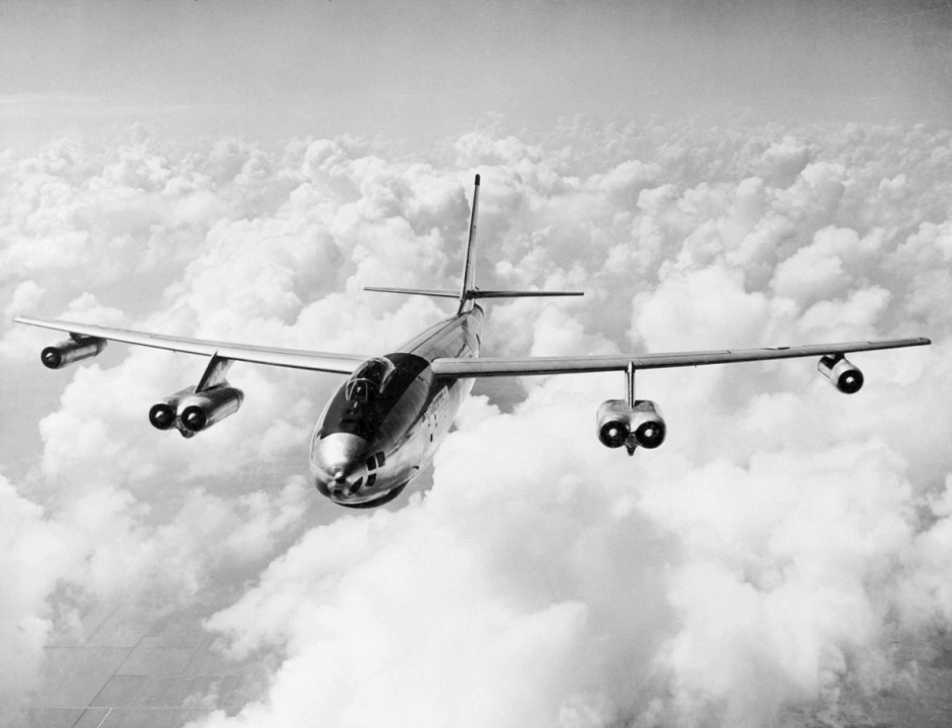The second XB-47 prototype first took to the air on 21 July 1948 and following its delivery to the USAF in December of that year, it served as a flying test bed until its retirement in 1954. Its final destination was Chanute AFB where it was used as a maintenance and familiarization aircraft. This second prototype was equipped with much more powerful General Electric J-47 GE-3 turbojets with 5,200 lbf of static thrust each. The J-47 or TG-190 was a redesigned version of the TG-180, J-35. The first XB-47 prototype was later retrofitted with these engines.